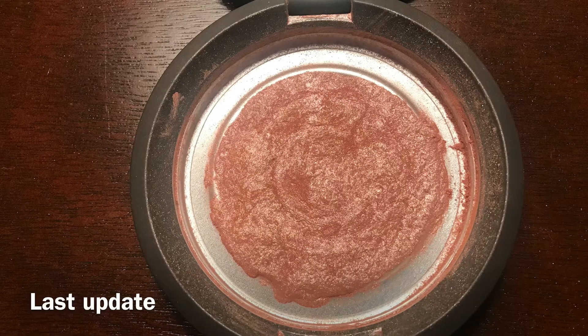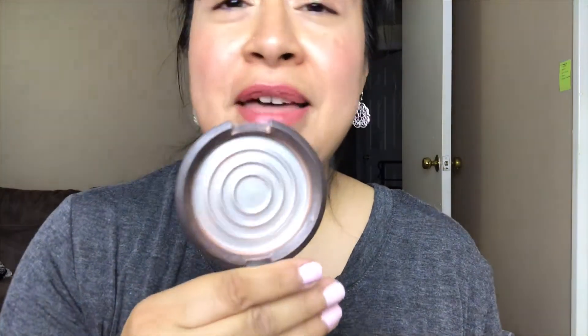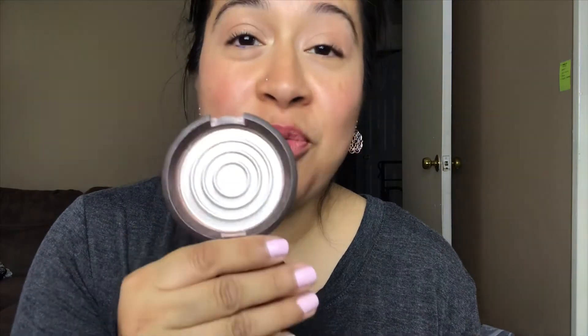The other product that I'm really, really proud of is from Becca. This is a shimmering skin perfecter in rose gold, and this is what it looked like last time. I did repress it because I had product on the outer ring. But now this is what it looks like. Oh my gosh, you guys, I am really excited about this because I can actually say that I finished a Becca highlighter. That is so exciting. I don't know that many people that have finished a Becca highlighter. I did see like one or two people that did on Instagram, but I'm so proud of this.